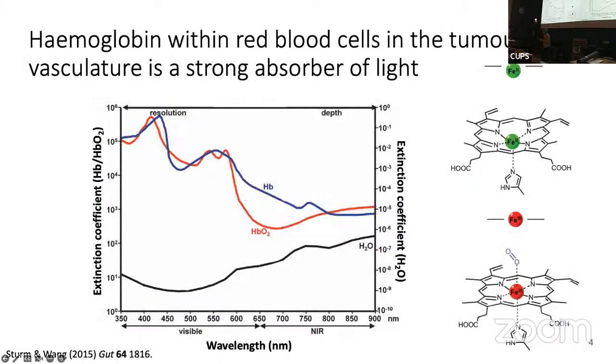Optics is well suited for this because hemoglobin within red blood cells is a very strong absorber of light. Hemoglobin is an iron-containing absorbing system, and it changes its properties when oxygen is bound. This change in conformation upon oxygen binding leads to a differential absorption spectra according to the presence or absence of oxygen. Blood is very highly absorbing in the visible range and starts to diminish as you go into the near-infrared.